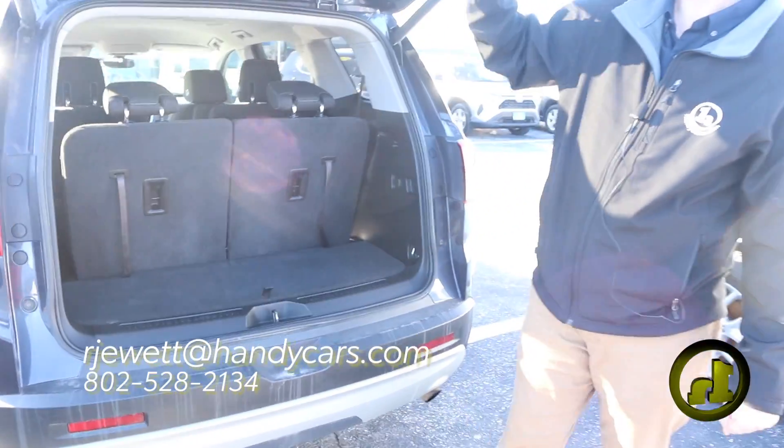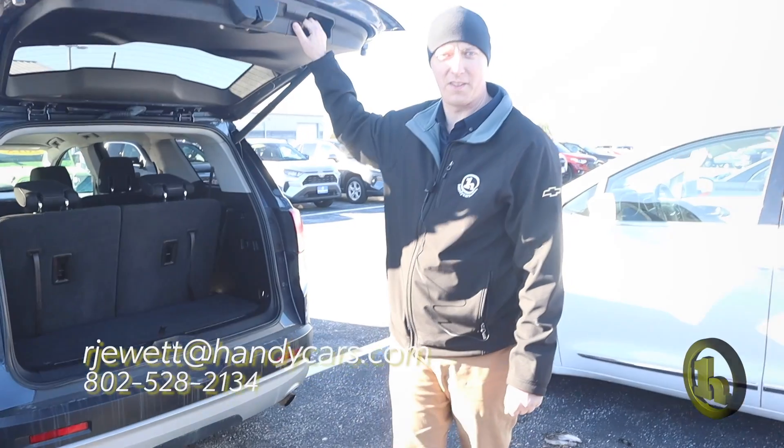And that is the GMC Acadia. If you have any questions, let me know. Thanks.